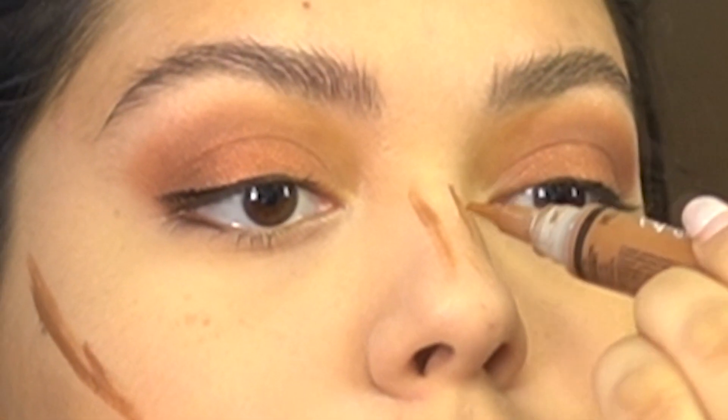I love when I do my nose contour crooked. I'm like, what is that? I don't know.